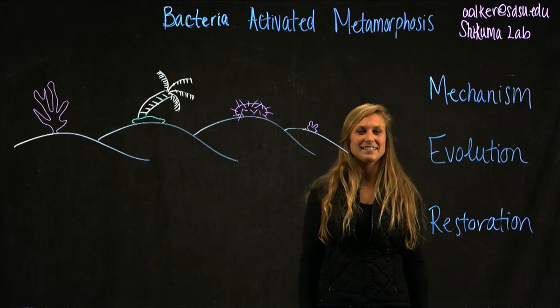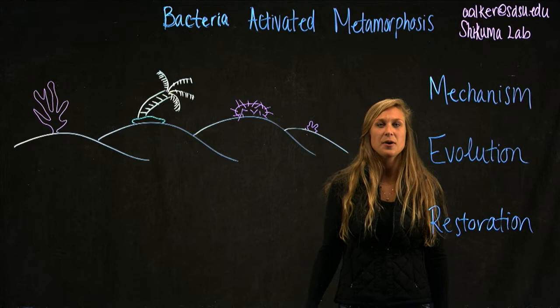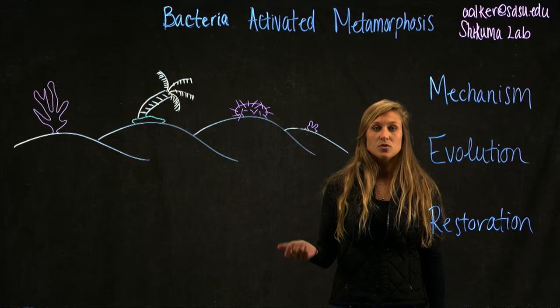Hello, my name is Amanda Auker, and I am a second-year PhD student here at San Diego State University. I work in Nick Shakuma's lab, and today I'll be talking to you about bacteria-activated metamorphosis.